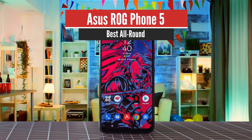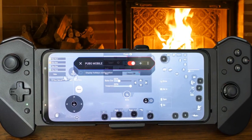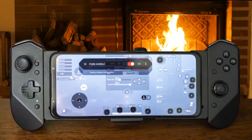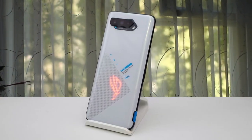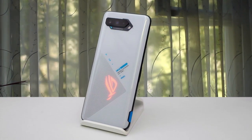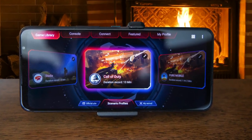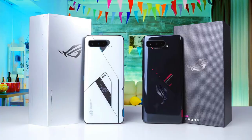Number 1: ASUS ROG Phone 5 – Best All Round. The ASUS ROG Phone 5 undoubtedly offers one of the best mobile gaming experiences around, complete with built-in triggers, a gorgeous 144Hz AMOLED display with impressive touch response times, impressive audio, and incredible power under the hood in the form of the Snapdragon 888 and up to 16GB RAM. There are plenty of accessories available, from the Switch-like Kunai 5 controllers to the Aero Active Cooler 5 to keep your phone cool during extended gameplay sessions.